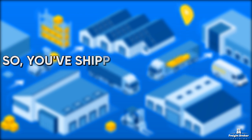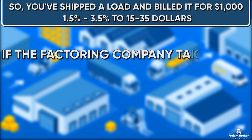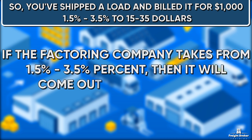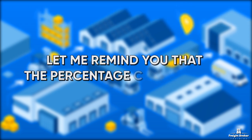So, you have shipped a load and billed it for $1,000. The factoring company takes from 1.5% to 3.5%, so it will come out to $15–$35. The percentage can be higher.